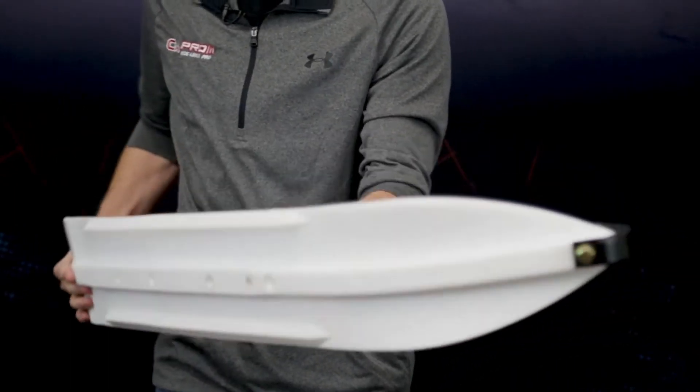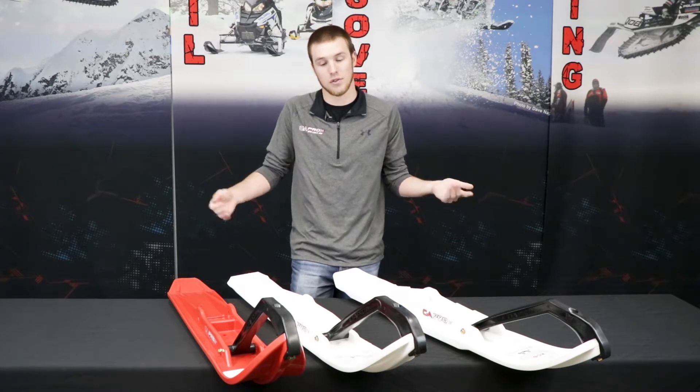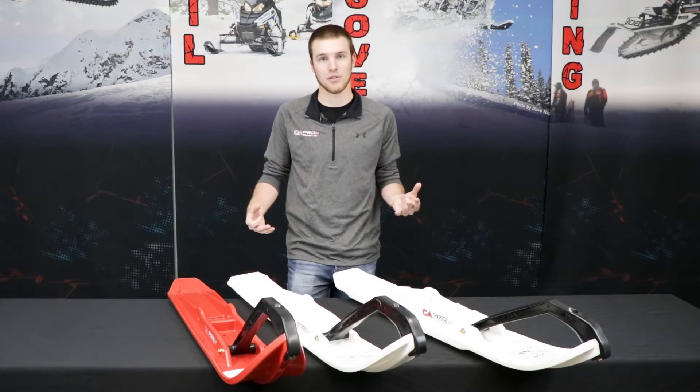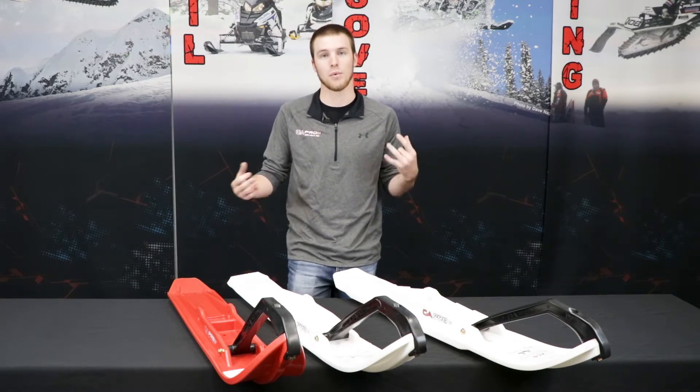The other question we get with our Razor Skis is: I have a newer machine — can I still use my Razor Skis? Of course you can. It's still going to work great. It just might be a little bit more aggressive with more ski pressure with that rider-forward design.